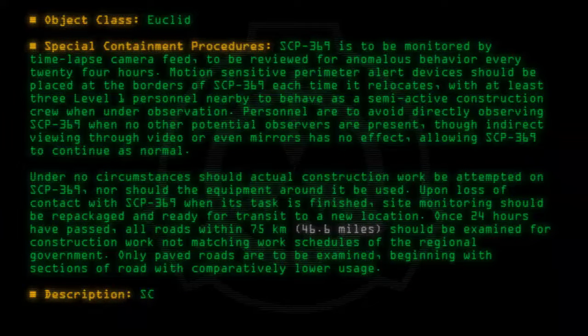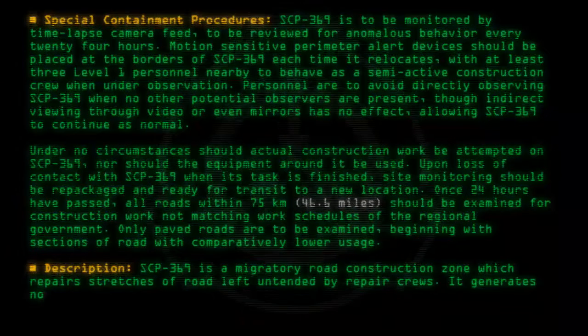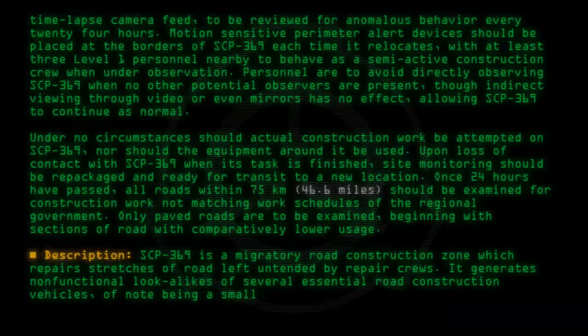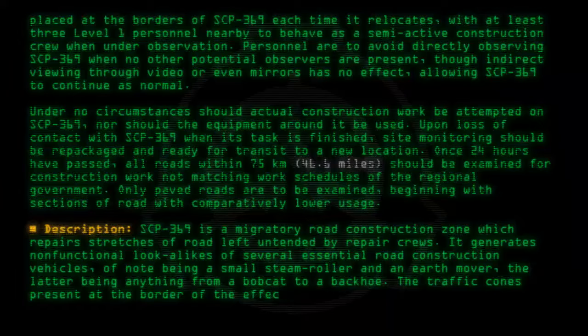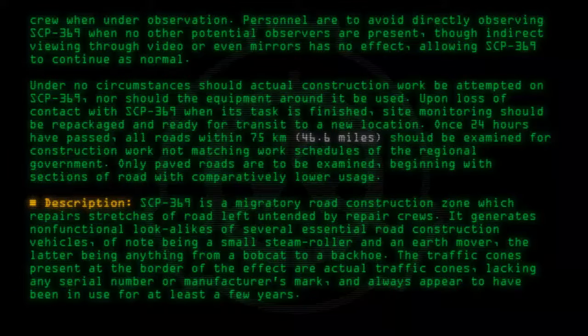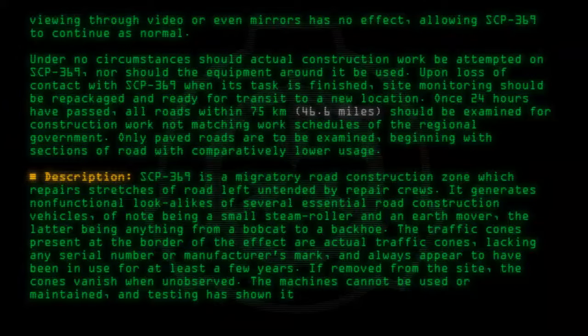Description: SCP-369 is a migratory road construction zone which repairs stretches of road left untended by repair crews. It generates non-functional lookalikes of several essential road construction vehicles, of note being a small steamroller and an earth mover — the latter being anything from a bobcat to a backhoe. The traffic cones present at the border of the effect are actual traffic cones, lacking any serial number or manufacturer's mark, and always appear to have been in use for at least a few years. If removed from the site, the cones vanish when unobserved.